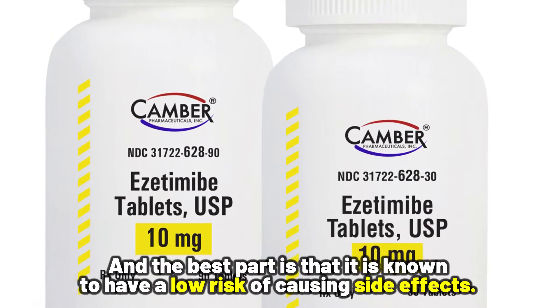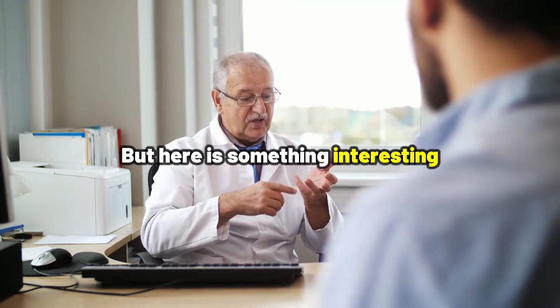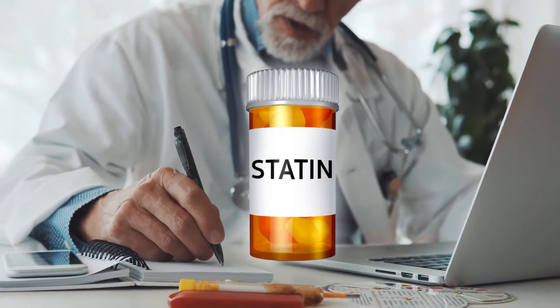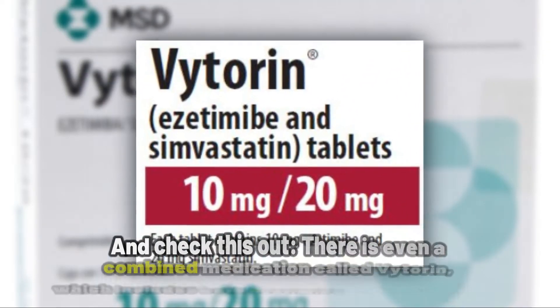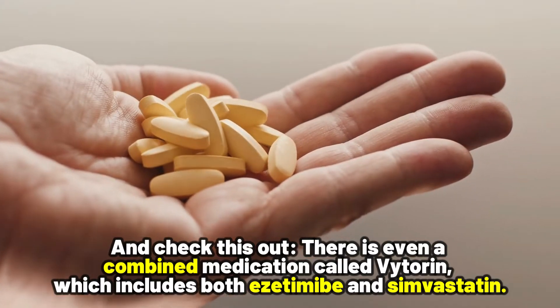The best part is that it is known to have a low risk of causing side effects. Here is something interesting: sometimes your doctor may tell you to take ezetimibe along with a statin to get even better results. And there is even a combined medication called Vytorin, which includes both ezetimibe and simvastatin.